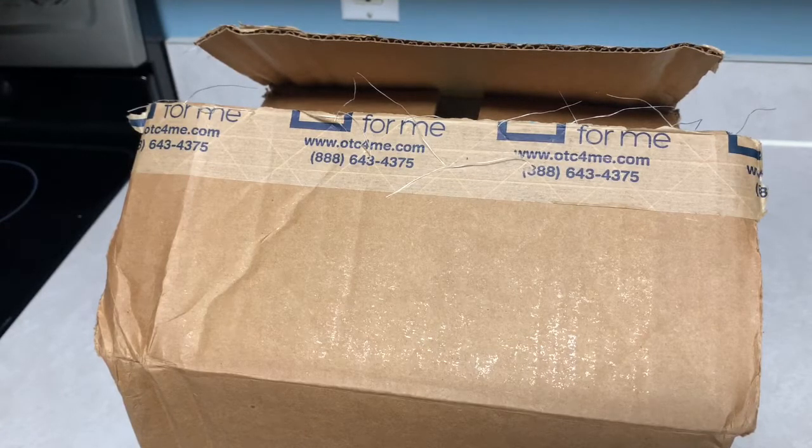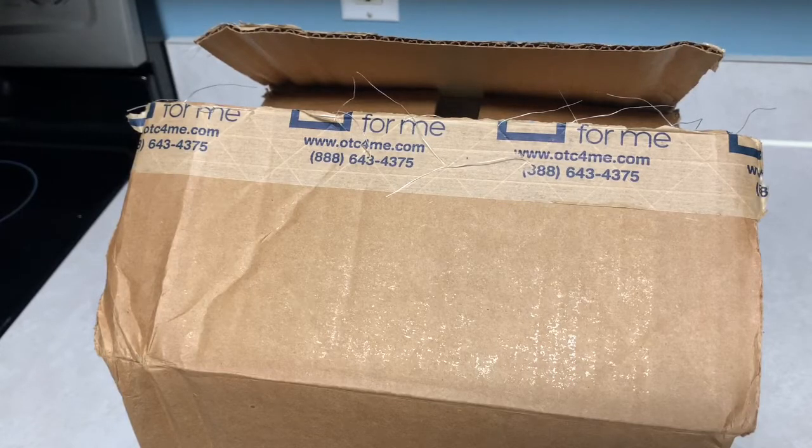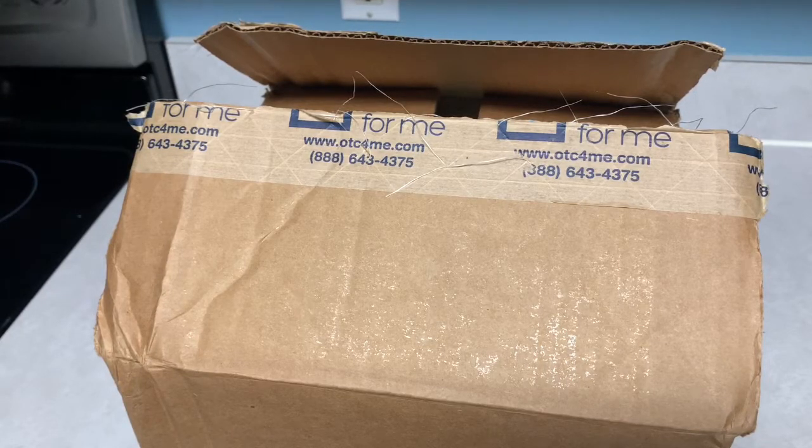It turns out I actually get a $25 spending allowance for OTC items. She's had this insurance for like two years and I never knew this existed. I found out about it about a month ago and placed my first order, so the box came and I wanted to share the unboxing with you guys.